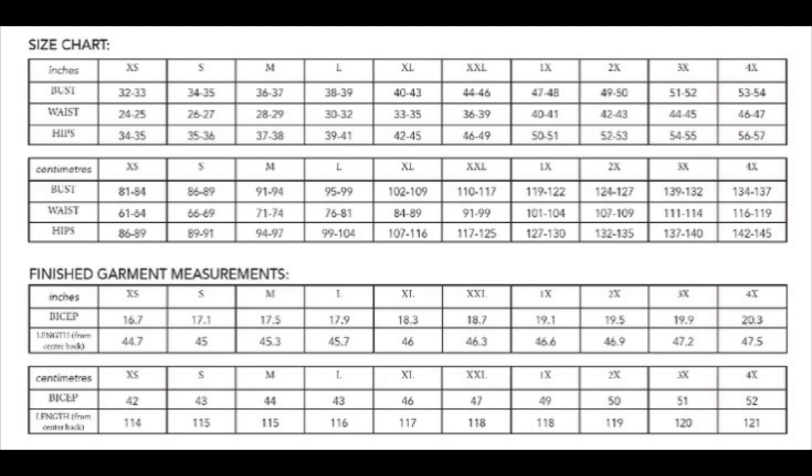The Cambia Duster goes from a size 0 (extra small) to a 28 (4X). The patterns are going to be updated in 2022, so watch out for that. The extra small has a bust of 32, waist of 24, and hip of 34. It goes up to a size 28 or 4X with a bust of 54, waist of 47, and hip of 57.